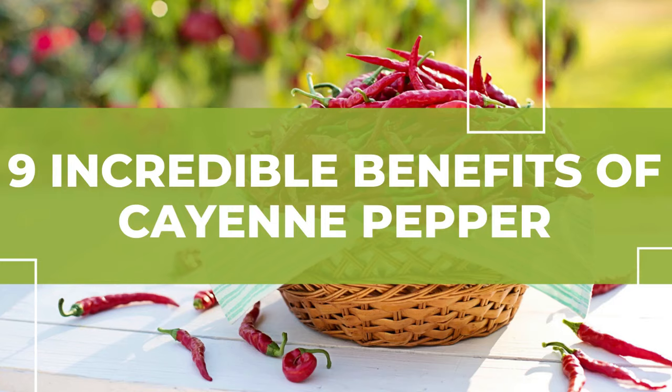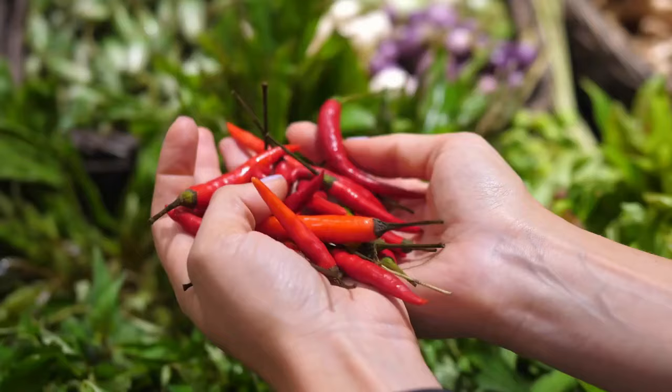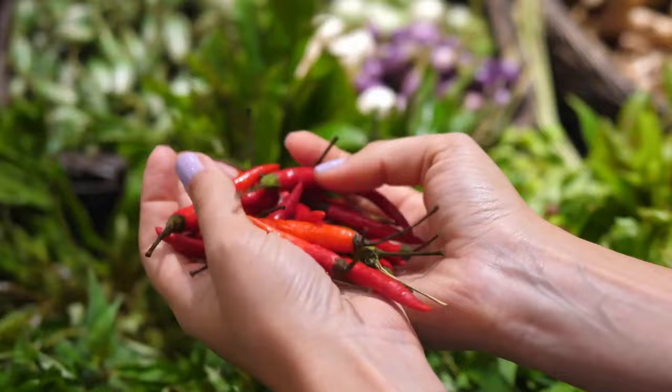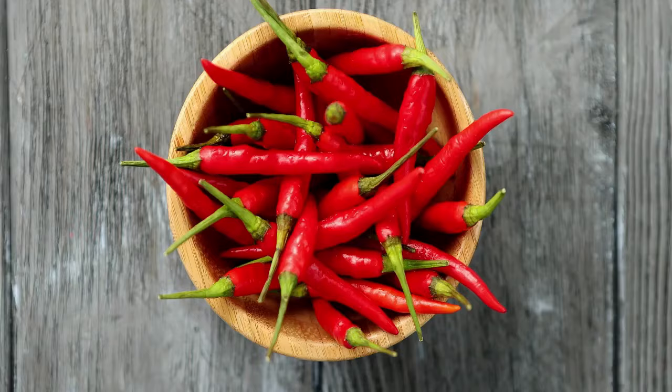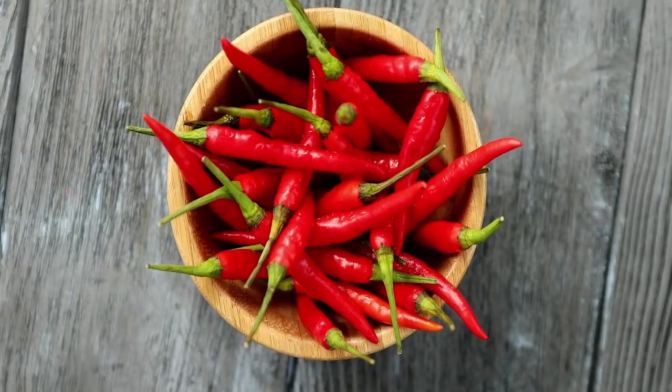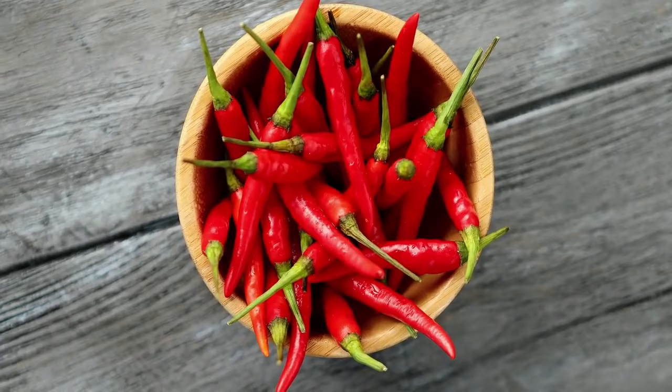9 Incredible Benefits of Cayenne Pepper. A hot chili pepper famous for spicing up dishes, cayenne pepper is a skinny red, 10 to 25 centimeters long chili. It is also known as chili pepper, capsicum fruit, or African pepper. It has a curved top and contains high content of capsaicin, which is the reason for cayenne pepper's numerous benefits.